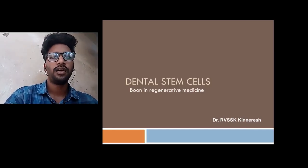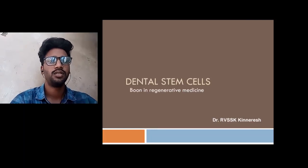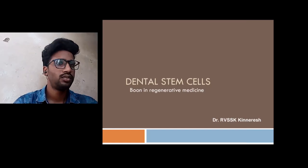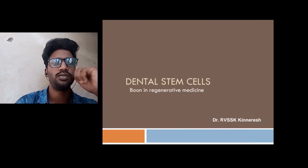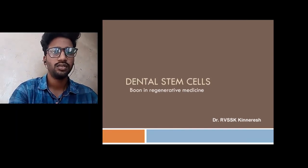Good morning. My name is Dr. R.T.S. Kimidesh and I am a dentist, currently practicing in ISA. Today I am going to speak about a recently published review article of mine on dental stem cells and their importance in regenerative medicine technologies.